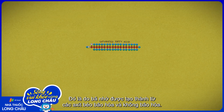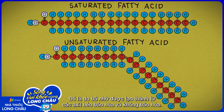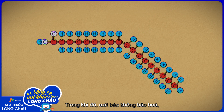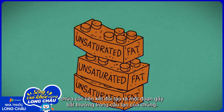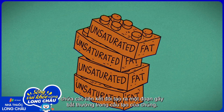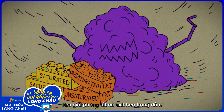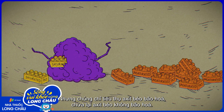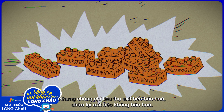Sebum is composed of both saturated and unsaturated fatty acids. Saturated fats neatly pack together, while unsaturated fats contain double bonds that create an irregular kink in their structure. Malassezia eats sebum by secreting an enzyme that releases all of the oil's fatty acids, but they only consume the saturated fats, leaving the unsaturated ones behind.